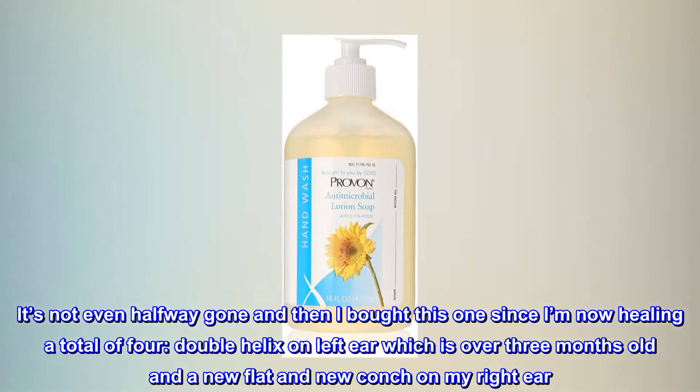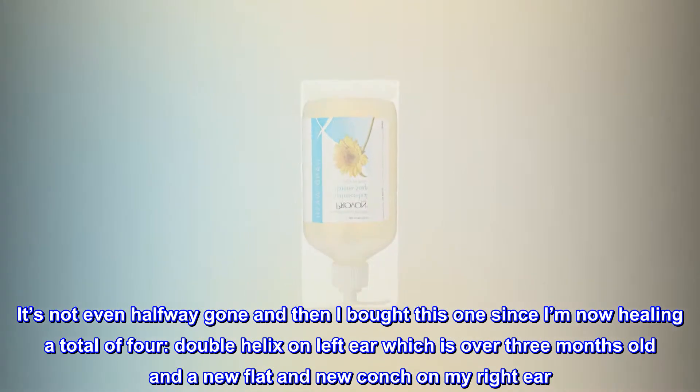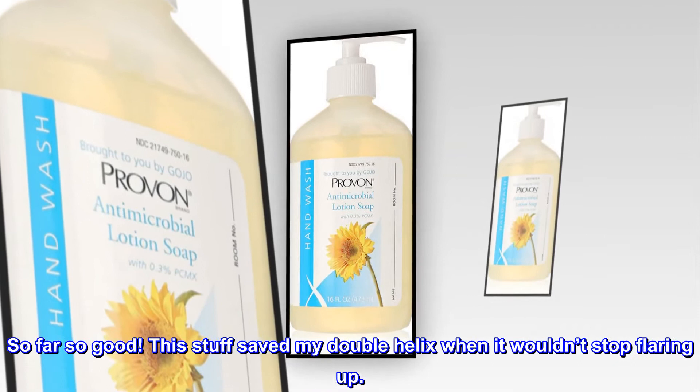Double helix on left ear, which is over 3 months old, and a new flat and new conch on my right ear. So far so good. This stuff saved my double helix when it wouldn't stop flaring up.